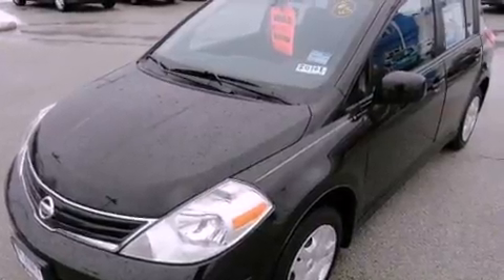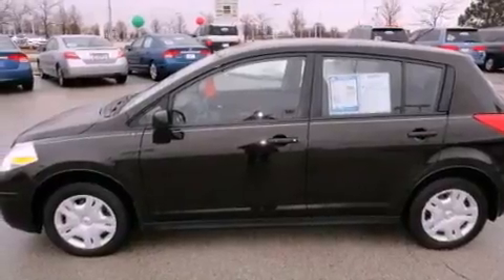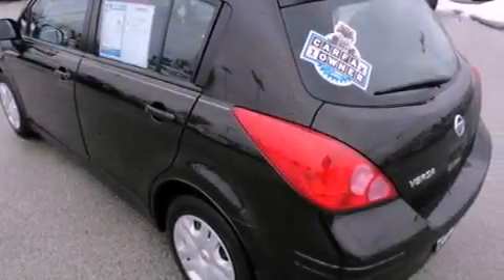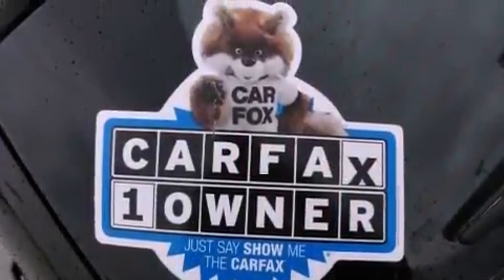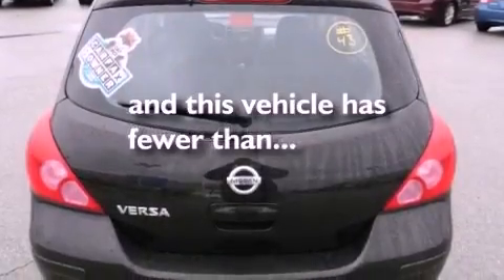Features include a low tire pressure indicator, a power rear liftgate, a CD player, a passenger side vanity mirror, a security system, an anti-lock braking system, rear curtain airbags, rear seat childproof door locks, and this vehicle has fewer than 35,000 miles on the odometer.